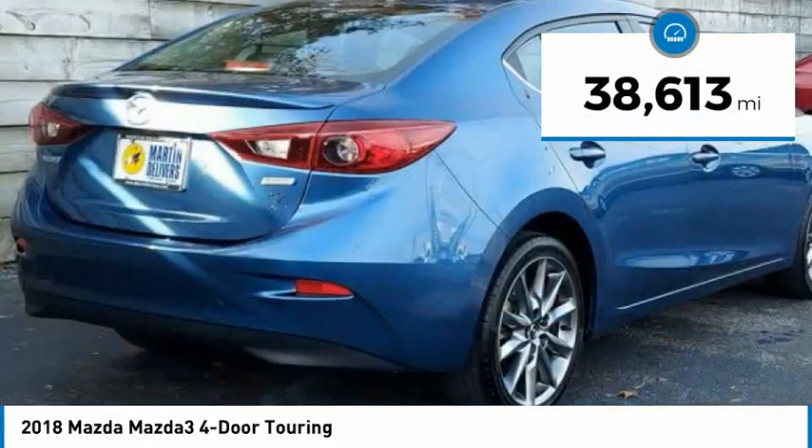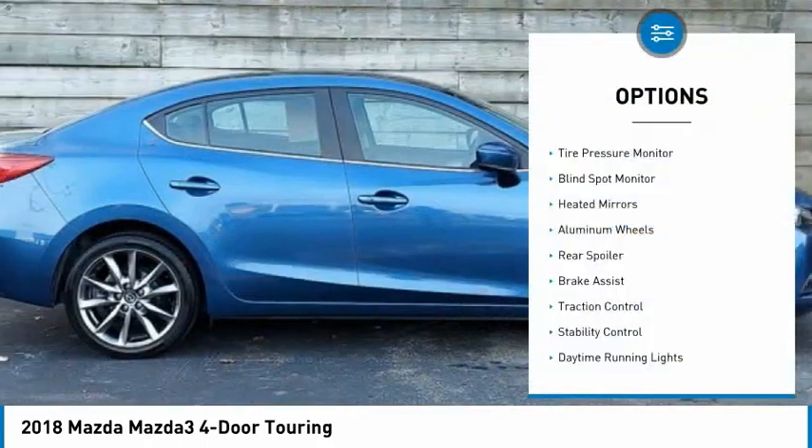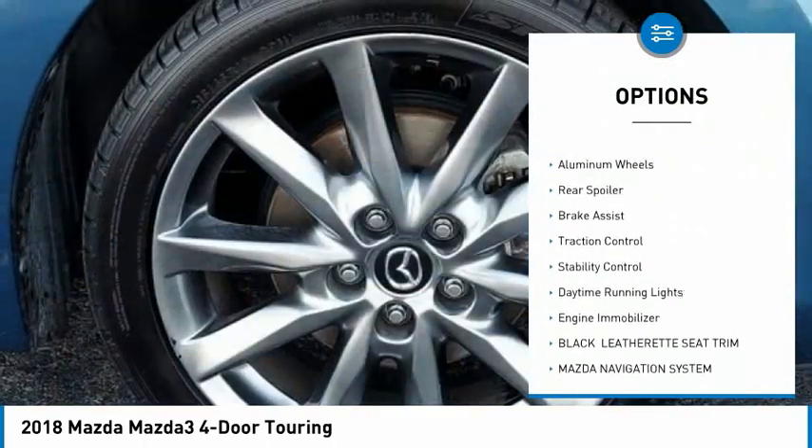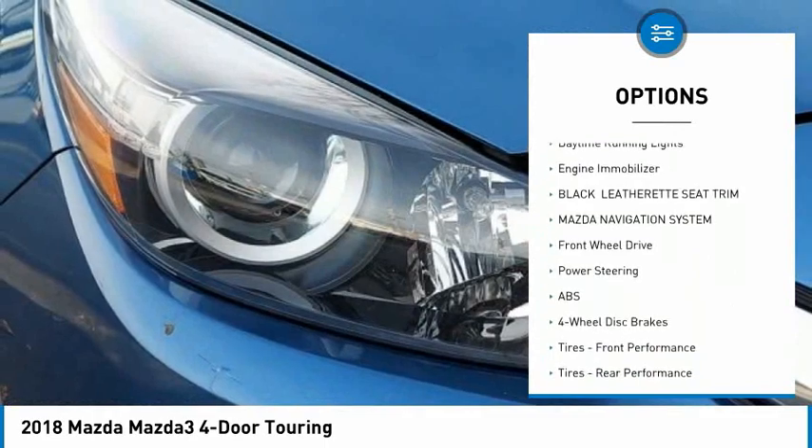This vehicle has less than 40,000 miles. Here are some of this vehicle's great options: tire pressure monitor, blind spot monitor, heated mirrors, aluminum wheels, rear spoiler, brake assist.